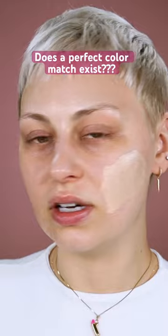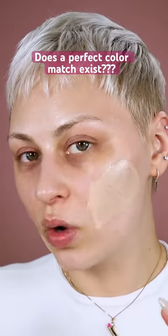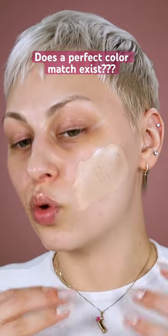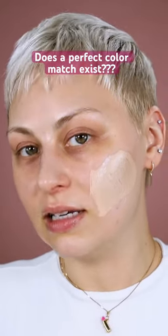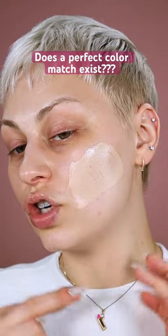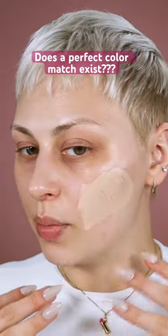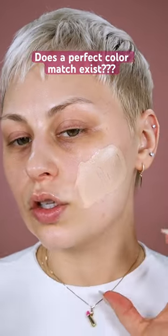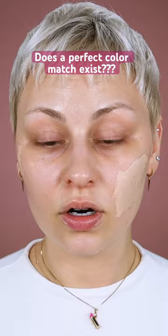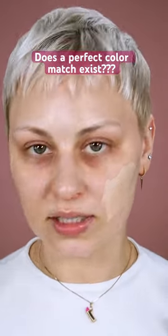What I want to do is use different products — foundation, concealer, contour, bronzer, blush — and use a shade range of colors that exist not just in my neck but in my ears and my hands, so that when my makeup comes together overall, it looks like it is one with the rest of my skin.